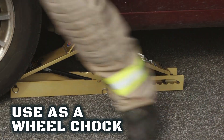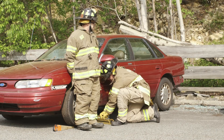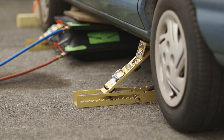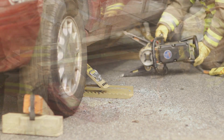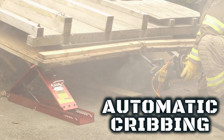The Auto Crib It can even be used as a wheel chock. It's easy to block up to achieve greater heights. After the job is done, the Auto Crib Its are easily removed. For lift-an-inch, crib-an-inch operations with airbags, rescue tools, or jacks, Auto Crib It provides unmanned automatic cribbing.